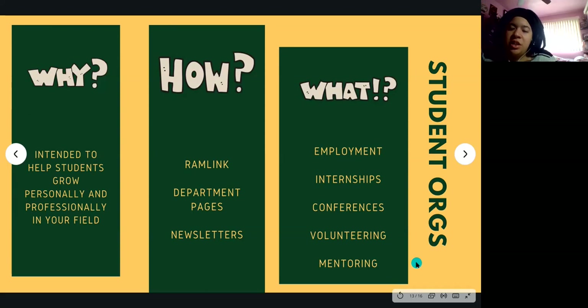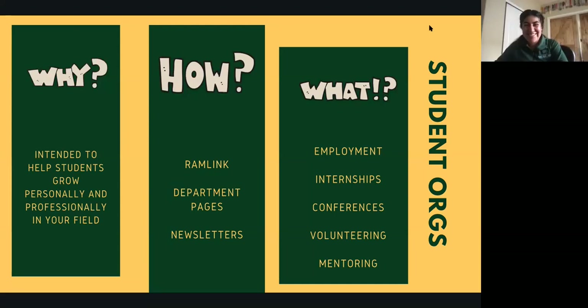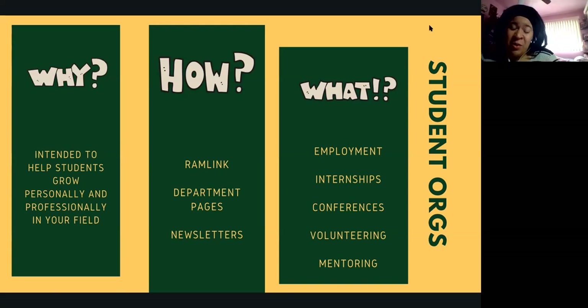Nicolette shares her experience: she was involved with the National Society of Black Engineers (NSBE), and got everything from that involvement — her first employment after graduation was because of NSBE, most of her internships came through NSBE peers, she traveled to conferences through NSBE, volunteered each semester, and still has mentors because of NSBE. Student organizations are really powerful and can definitely support you in getting those internship opportunities and much more.